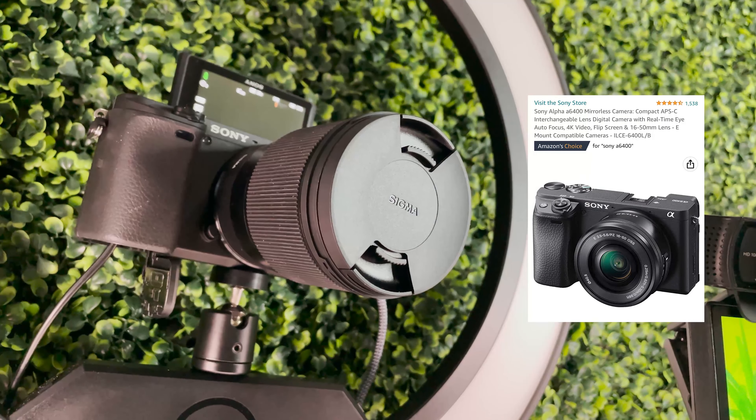Wait, hold on. Let me get my glasses because I can't see. You ever need glasses to see so you can think and stuff? Anyways, hi. My name is Sierra Tonin and today I'm going to be giving you a tour of my setup.